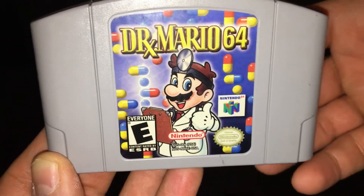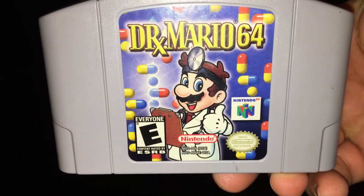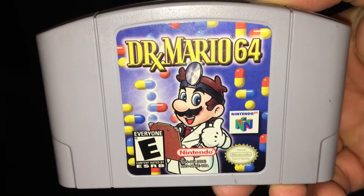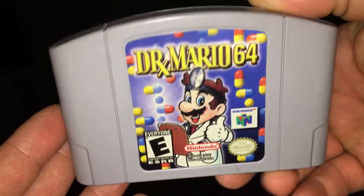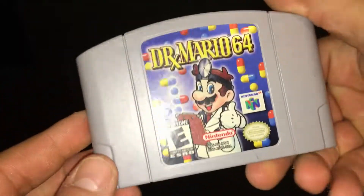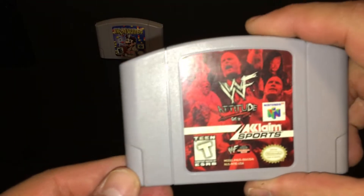Hey guys, Joe here. It's been a little while since I've had a collection pickup video, so I thought I'd share with you what I've grabbed recently. Starting off, as you can see, Dr. Mario 64 for the N64 — super clean cart, so happy to add that — as well as WWF Attitude.